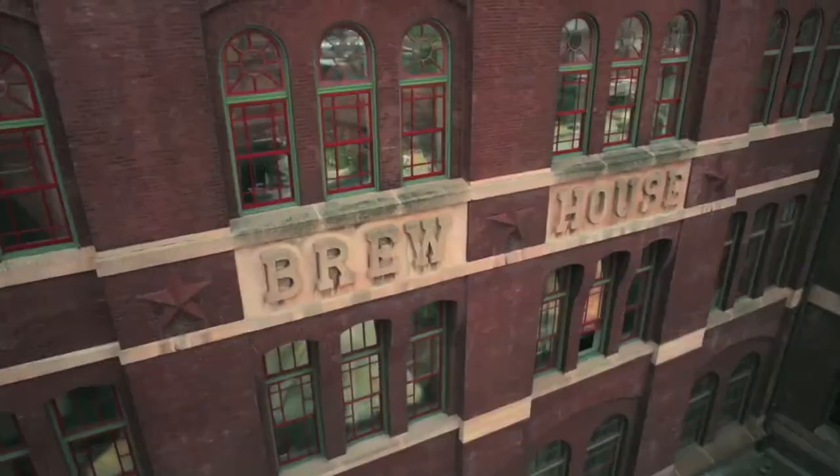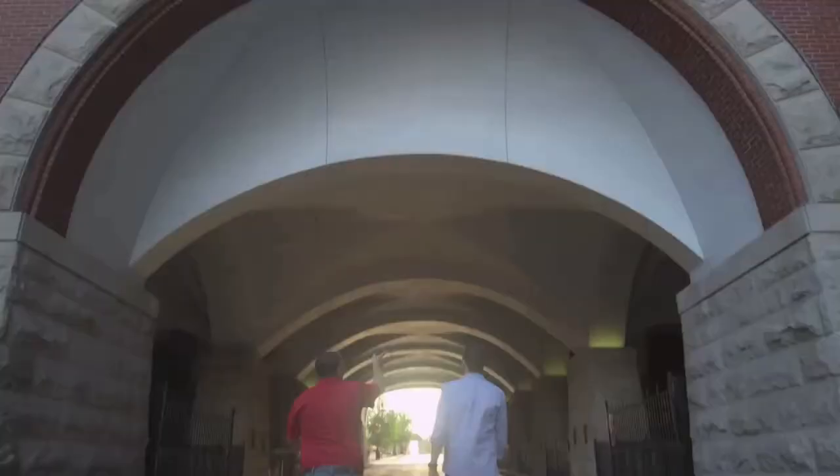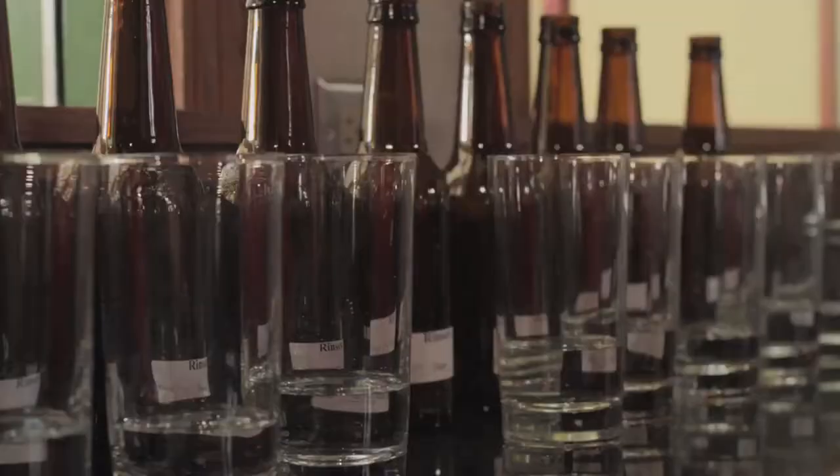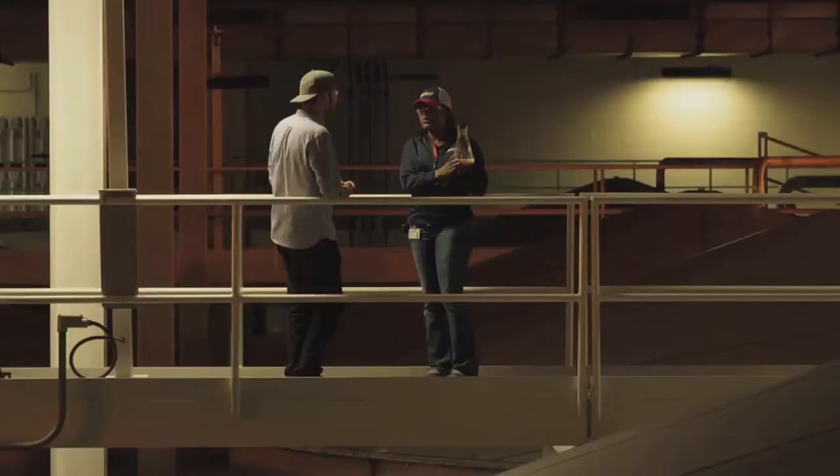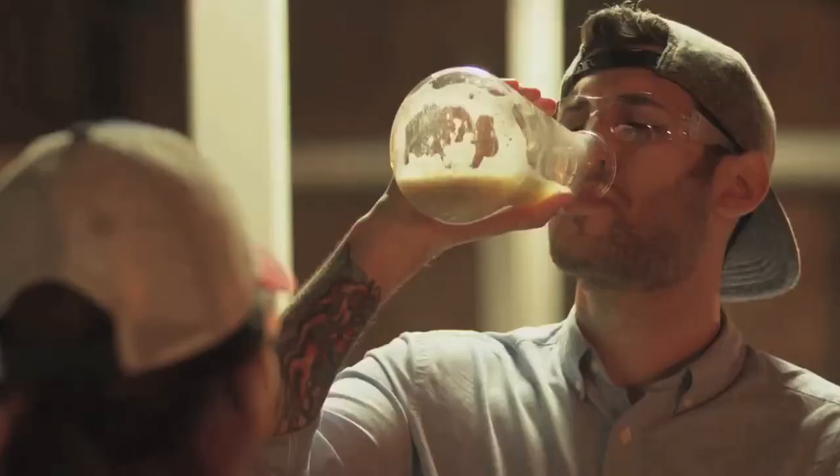Their brewmasters are so obsessed with quality that they even taste the water that rinses the cans off the bottling line. The first thing we're going to do is take a look and just make sure it's clean. We'll put our nose in it — we're going to see if we can get some aroma out of it. Wait, you're actually taste-testing the water that you used to rinse bottles with? That seems crazy. Essentially what we have here is a version of what's going on in these fermenters. Could I drink it? You could. Oh! That bud's not ready yet.